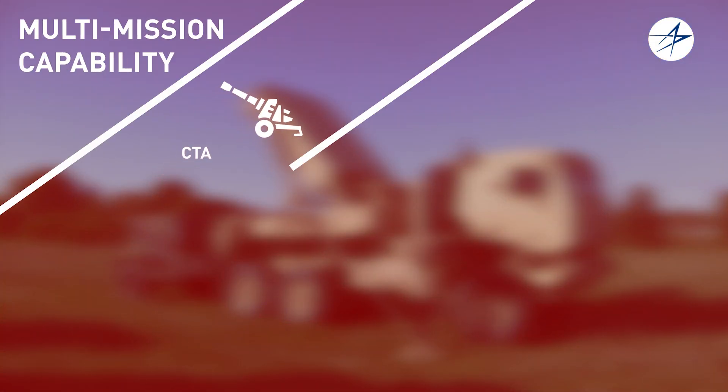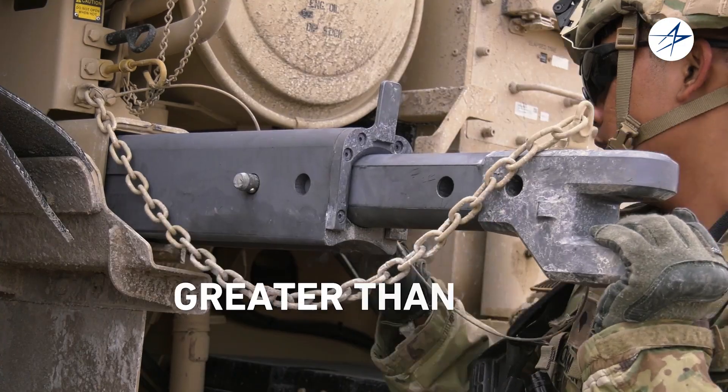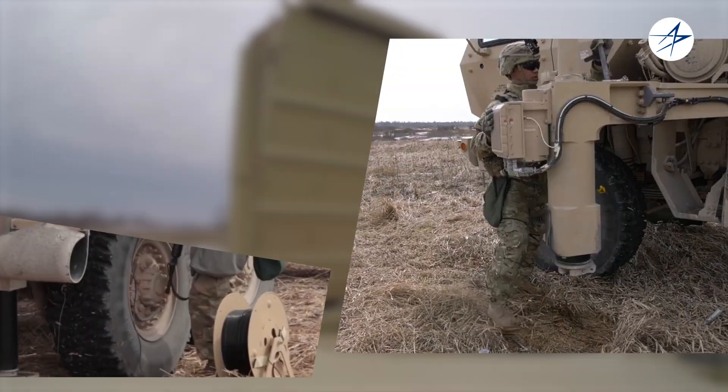The Q-53 provides multi-mission capability: counter-fire target acquisition, air surveillance for counter-UAS, and a combined counter-UAS plus CTA. With greater than 95% operational availability, it's also easy to set up, operate, and displace for movement.